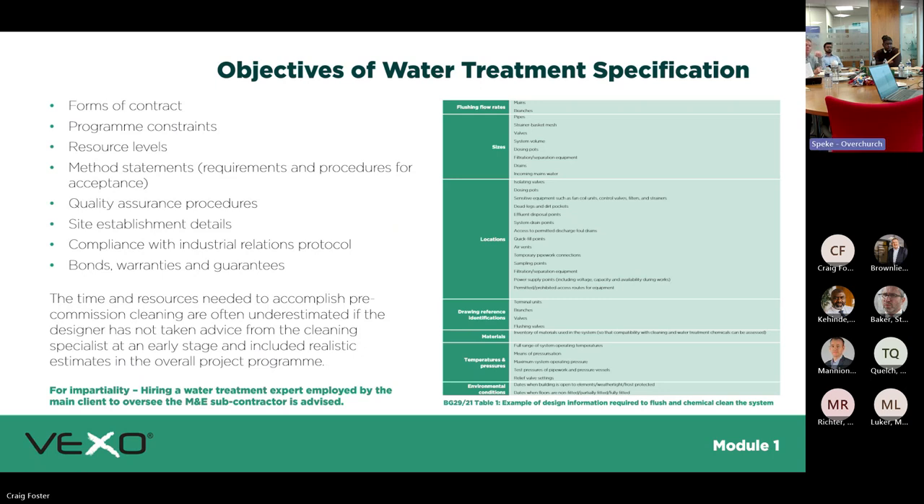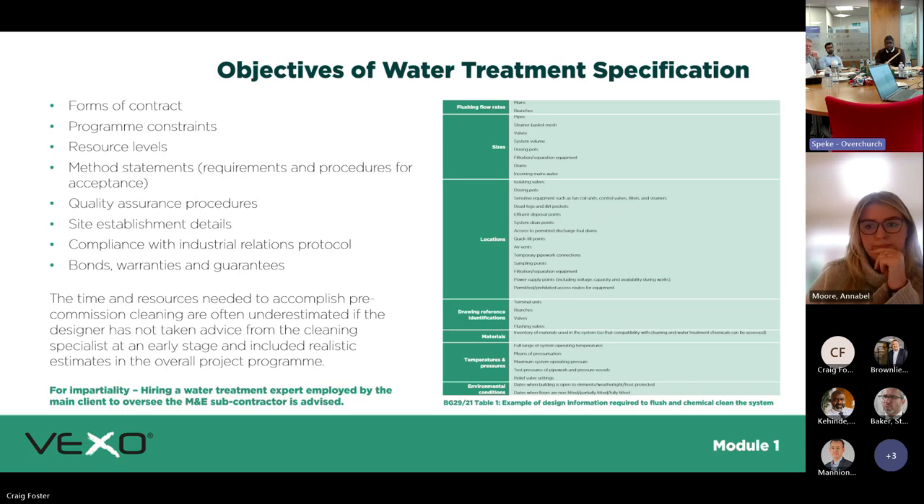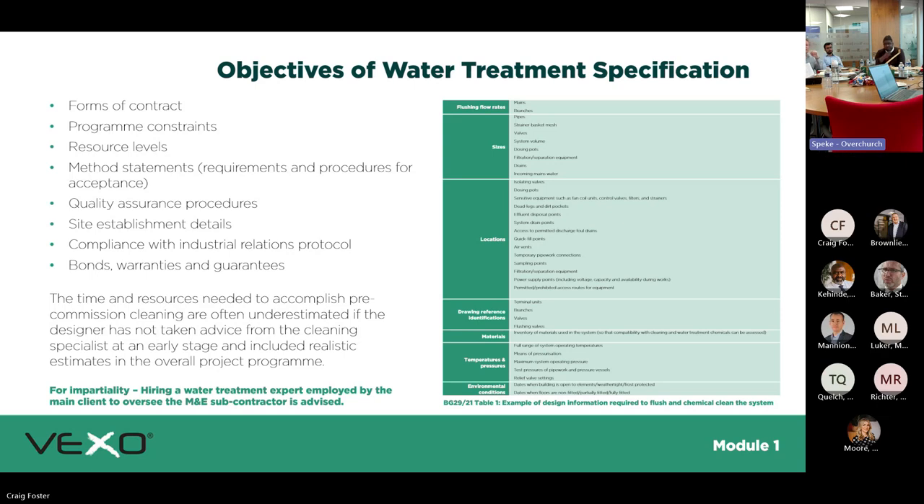When writing your specification for water treatment, do you have a standard specification that goes out with your jobs and post-completion handovers? Most use NBS, which will cover most of this. Things to look out for include forms of contract, project constraints, and methodology statements — we've written methodology statements covering water treatment, how often to do it. We also have the BSRIA guidelines; the Xpod is designed to BSRIA guidelines with a handover guideline you can refer to. Then bonds, warranties, and guarantees.